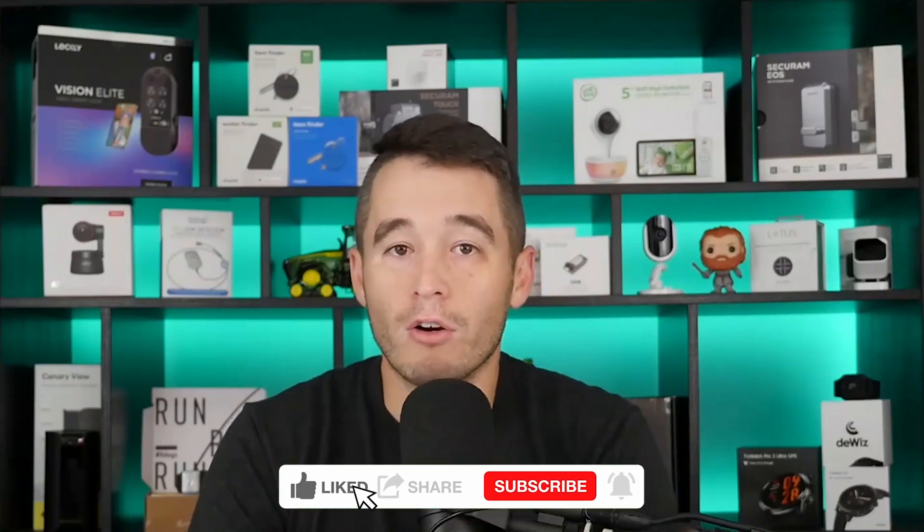Hello everyone, and welcome to another episode of the All Smart Things video series from IoT For All, the number one publication and resource for the Internet of Things industry. I'm your host Ryan Chacon. If you are watching this on YouTube, please give this a thumbs up and feel free to subscribe to our channel if you have not already done so.